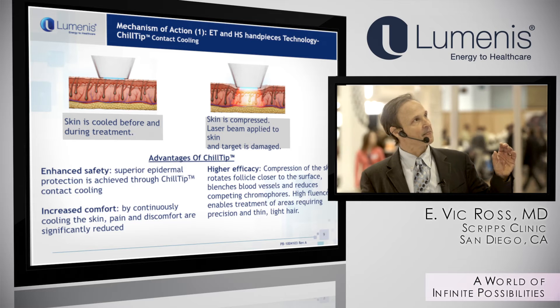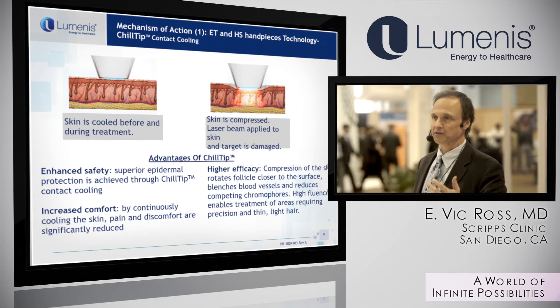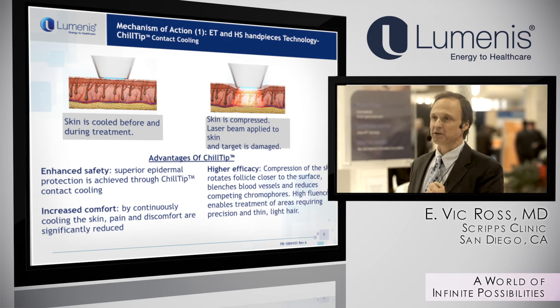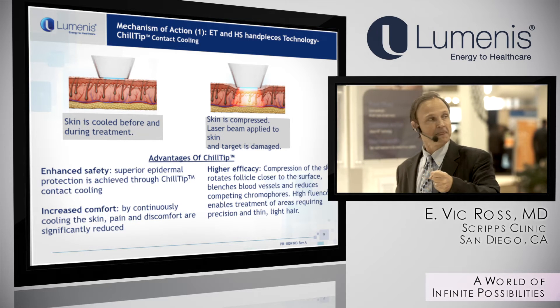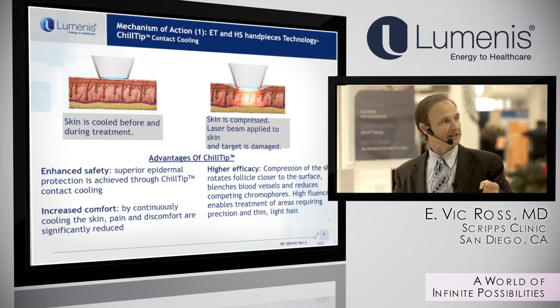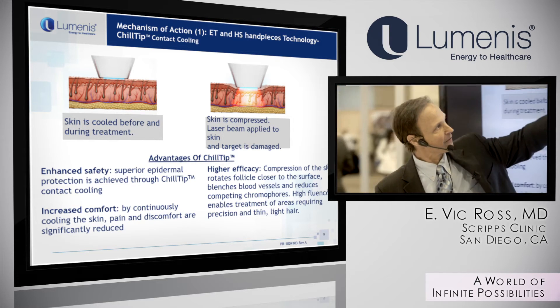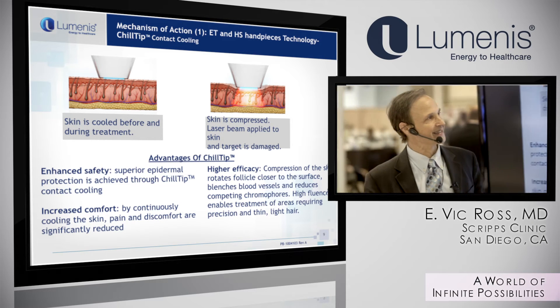The standard chill tip handpiece has a lot of advantages and is still available with the new Infinity system. With contact cooling, you apply pressure to the skin, which provides effective epidermal cooling and compression. By compressing the skin, you bring the hair follicle closer to the sapphire tip, which means you can use less energy.